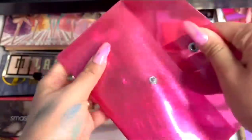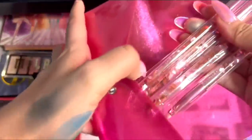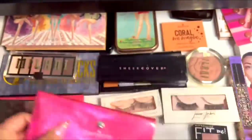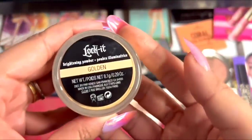These are the most beautiful makeup brushes I've ever seen, but I already have so many and I don't know when I will be able to use them. This is a really nice brightening powder — it's from Lock It.